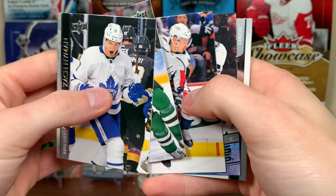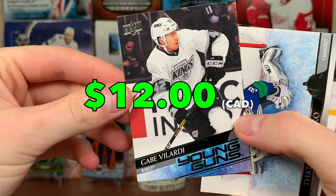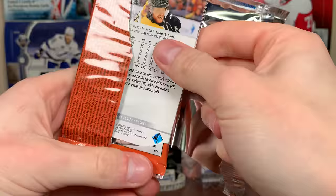Still need some canvas Young Guns. We got — oh, Gabe Velardi Young Guns! Still need some French Young Guns as well, but there's Gabe Velardi — that's solid, very solid.